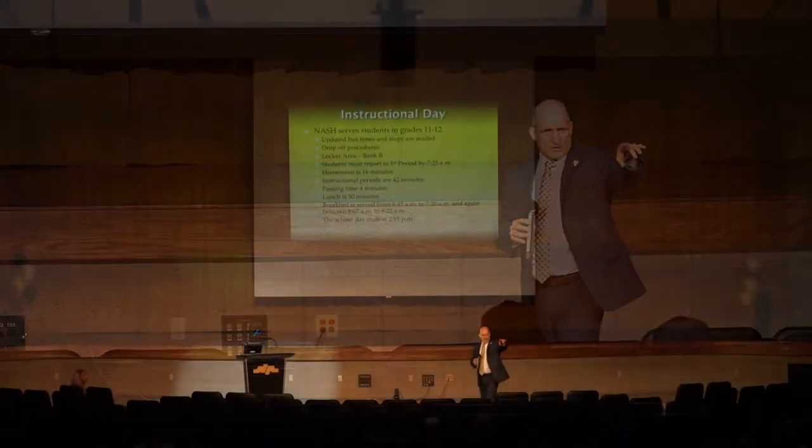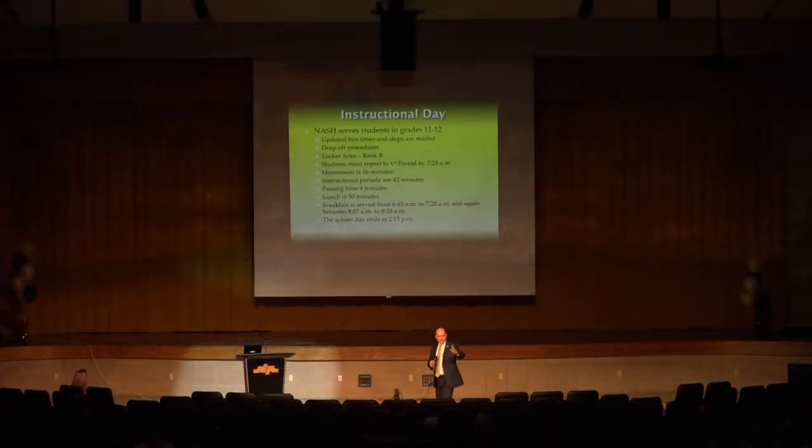As far as the instructional day — very similar to the intermediate high school — we begin our school day at 7:25 for instructional components. Prior to that, students transported by school buses will be dropped off out front of the building. As students get dropped off the bus, they can report to their locker, get their supplies for the day, and then stay down on the first level until the morning bell rings at 7:20.